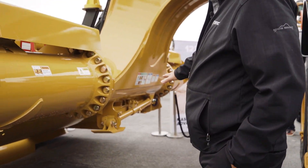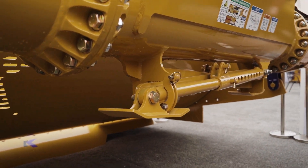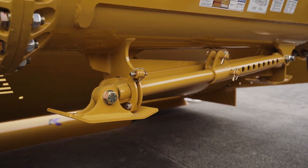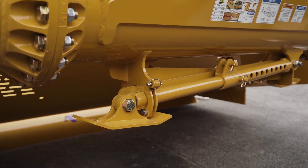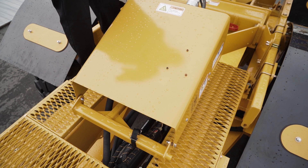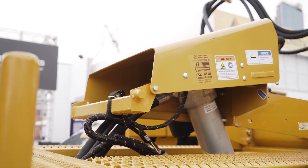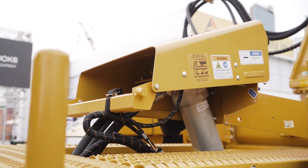Another feature is our transport stands with an easy unhook system — it probably takes about five minutes to unhook this unit. Here we have the catwalk system and our ADT hitch with a filter system that avoids cross-contamination of oil with the power unit.